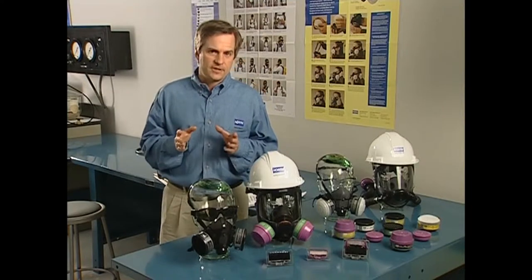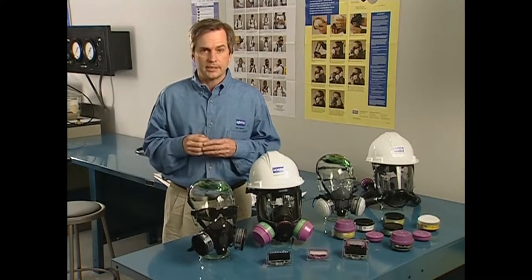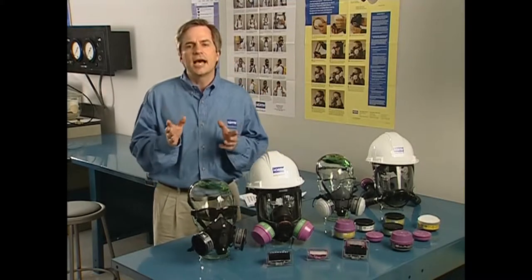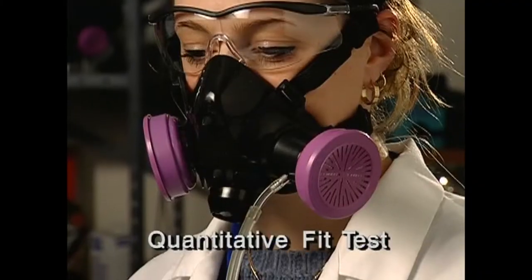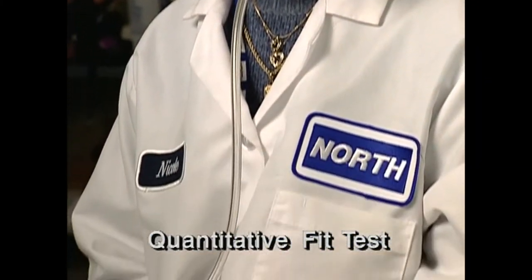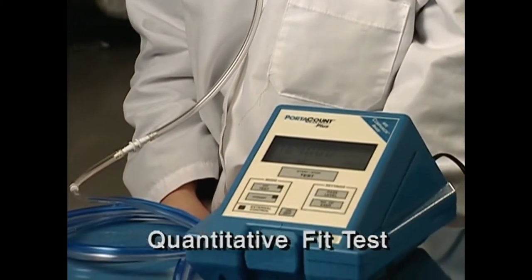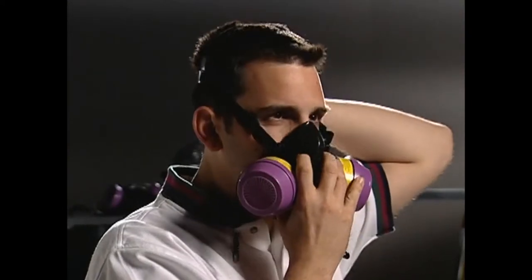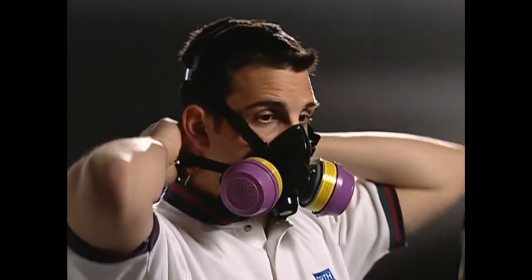The other part of the fitting process is done less frequently — quantitative or qualitative fit testing. The kind of test will depend on your company. Quantitative fit testing is a pretty involved operation and isn't practical for everyone. Qualitative fit tests, such as irritant smoke or Bittrex, are simple, quick, and easy. The irritant smoke test should be performed in an area with adequate ventilation, and you should keep your eyes closed.